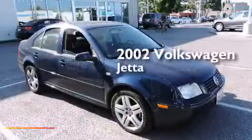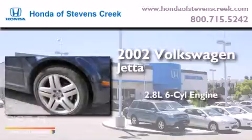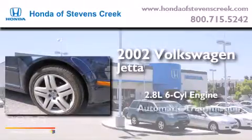This is a 2002 Volkswagen Jetta. It has a 2.8-liter, six-cylinder engine and an automatic transmission.